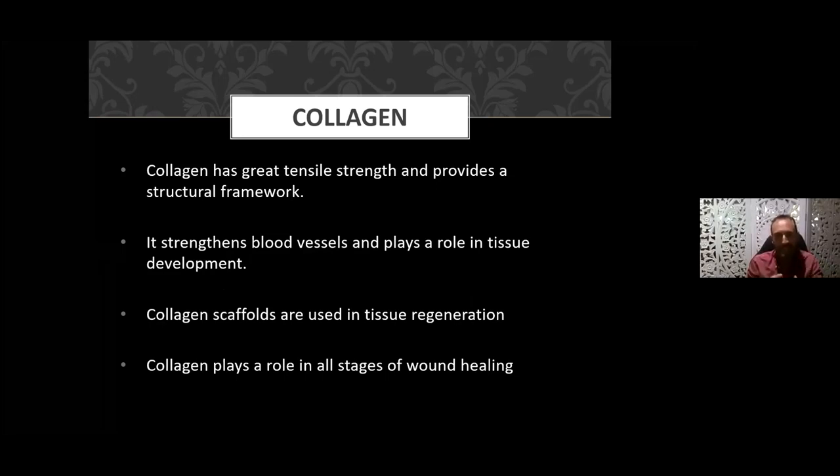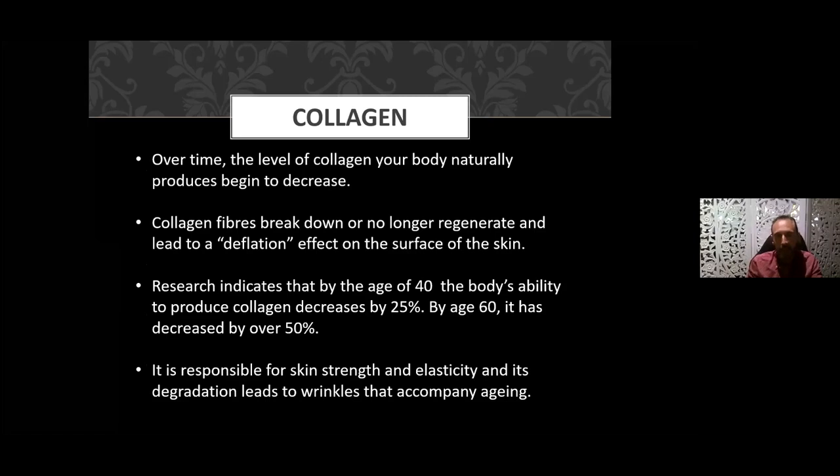Collagen strengthens your blood vessels, so it's really important for capillary and blood vessel strengthening. It's involved in tissue regeneration, creating scaffolds in your skin when you have an injury, and it plays a role in all phases of healing. Unfortunately, as we age, the amount of collagen in our body reduces — the rate of degradation is greater than the rate of production, and it peaks around age 26. When collagen fibers break down they become deflated — like pinching a baby's cheek versus an older person's cheek. The difference is the collagen and hyaluronic acid.